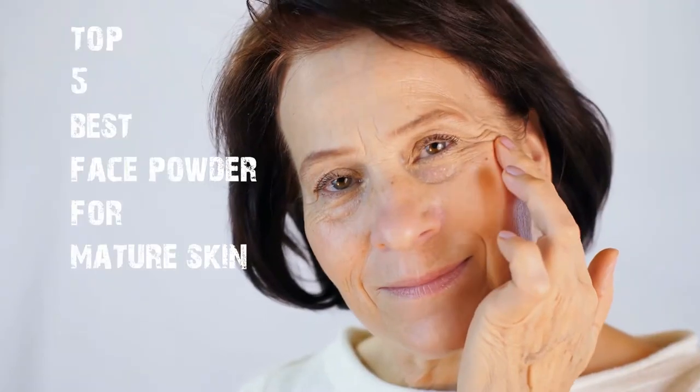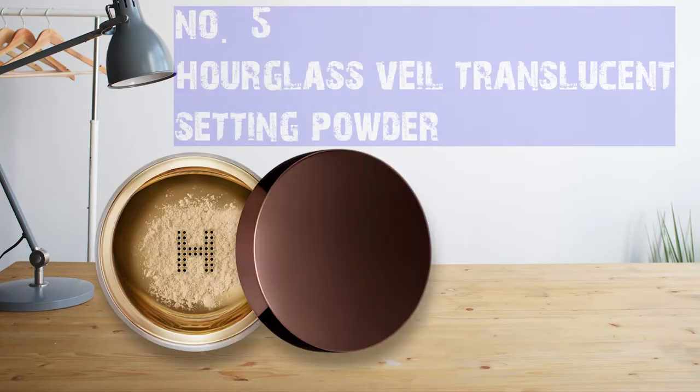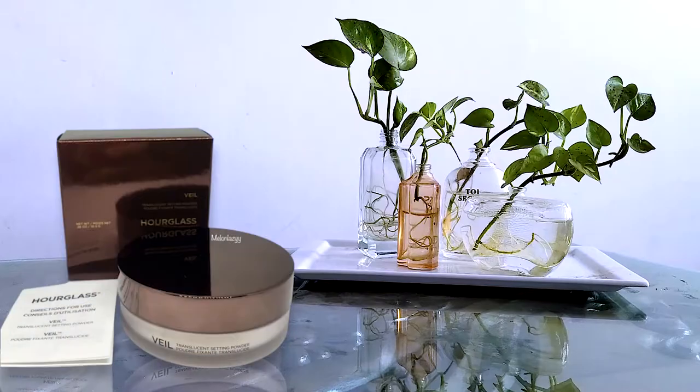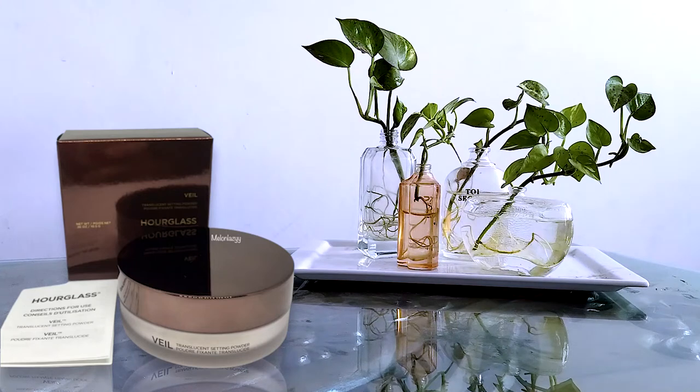That got thousands of positive reviews on Amazon and other websites, so keep watching. Number five: Hourglass Veil Translucent Setting Powder. This ultra-refined powder is infused with diamond powder, so it has soft-focus, light-reflective particles that instantly blur imperfections and minimize the appearance of pores, fine lines, and wrinkles for effortlessly smooth skin. It's paraben-free, cruelty-free, and non-toxic.